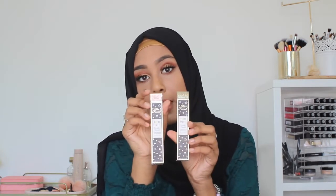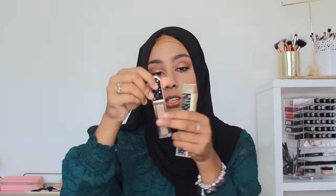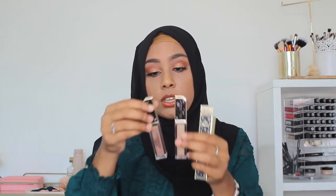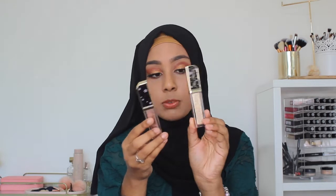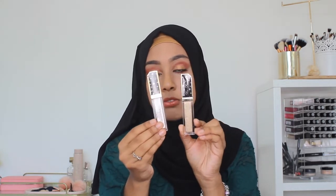The next thing I picked up were the Tutti Frutti Too Faced liquid eyeshadows. I got the shades Honey Please and Sweet Spot. These eyeshadows are really, really pretty — this one's more like a gold and then this one's more like a rose gold shade. I'll be getting a lot of use out of these.